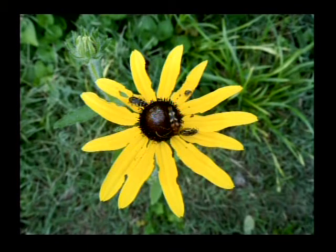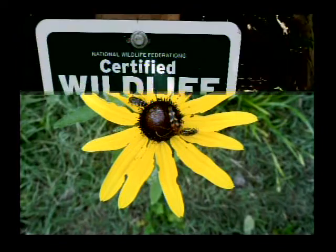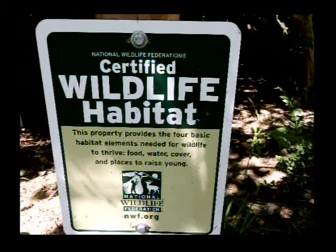Now there are four species of insects on that one flower. This is some of the wildlife we're talking about. That's bird food.